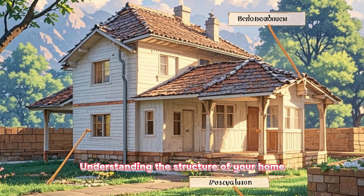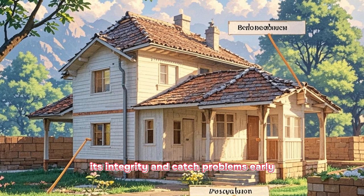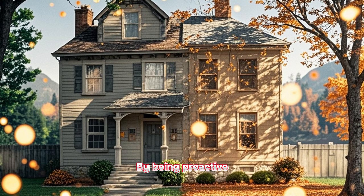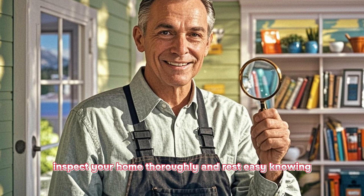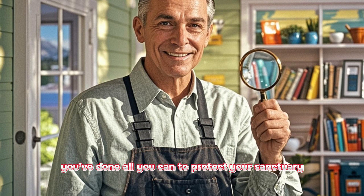Understanding the structure of your home and conducting regular inspections will help you maintain its integrity and catch problems early. Don't wait for issues to escalate into major headaches. By being proactive, you'll ensure that your home stands strong for years to come. So put on your detective hat, inspect your home thoroughly, and rest easy knowing you've done all you can to protect your sanctuary.